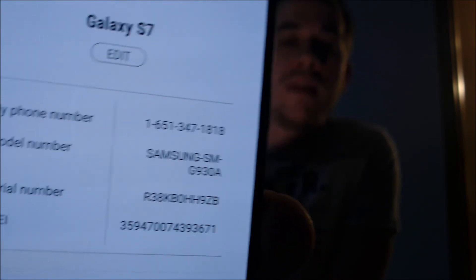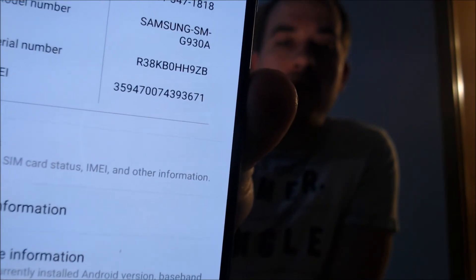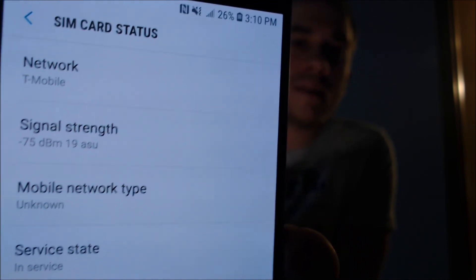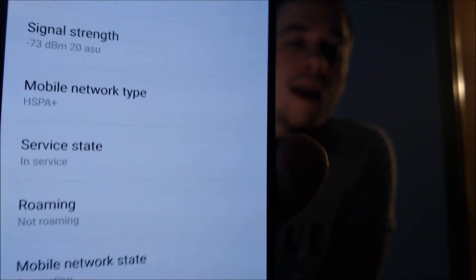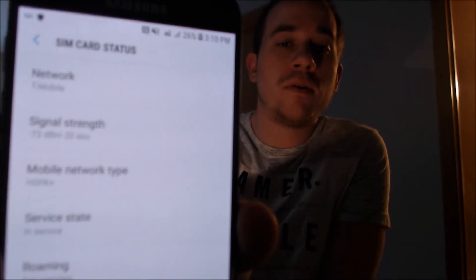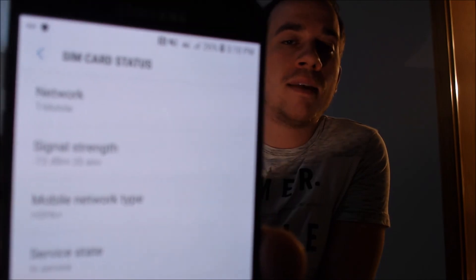Under the about section, we can see that we do indeed have a Samsung Galaxy S7, and the specific model number for the AT&T version is the G930A. If we jump under Status and then under SIM card status, we can see that our signal has just kicked in. It shows that we are registered on T-Mobile's network — that's the SIM card we have inserted — and we have all connections showing mobile network state connected and in service. The phone is now fully SIM unlocked for any compatible network.